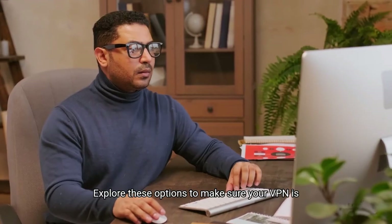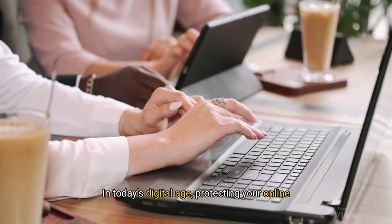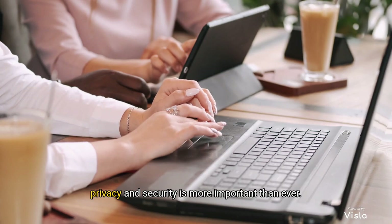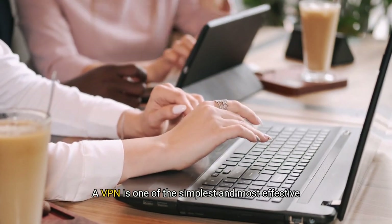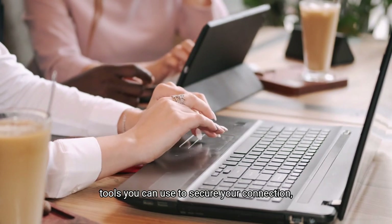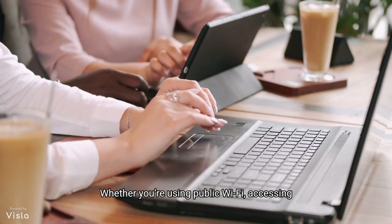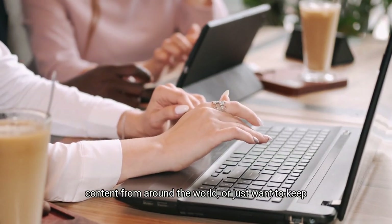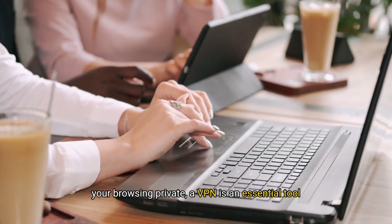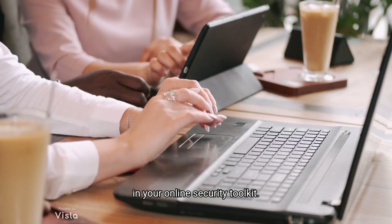In today's digital age, protecting your online privacy and security is more important than ever. A VPN is one of the simplest and most effective tools you can use to secure your connection, protect your data and maintain your privacy. Whether you're using public Wi-Fi, accessing content from around the world, or just want to keep your browsing private, a VPN is an essential tool in your online security toolkit.